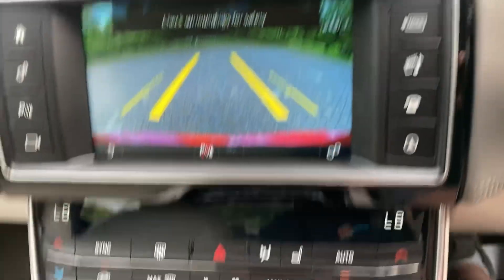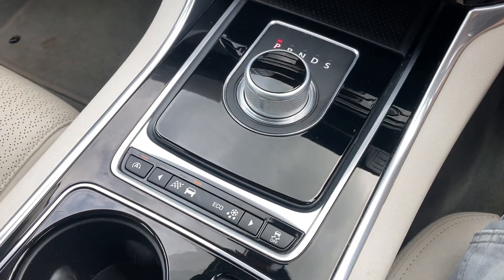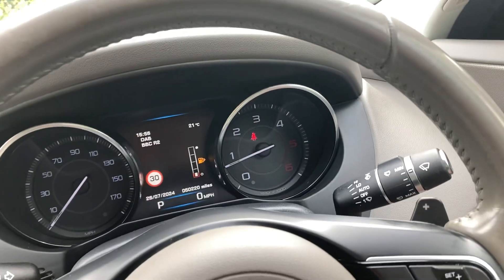Rear camera, climate control button, push button start, automatic gear change, different driving modes, start-stop technology, and push button handbrake.